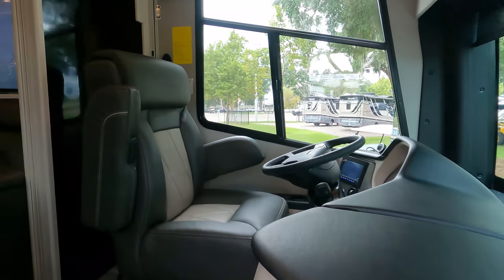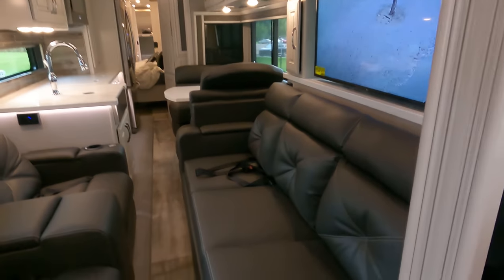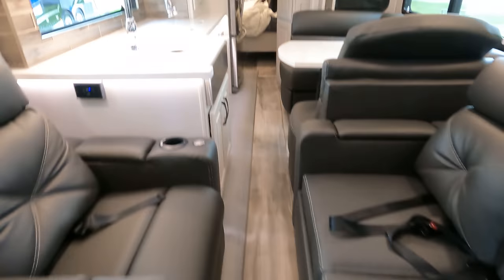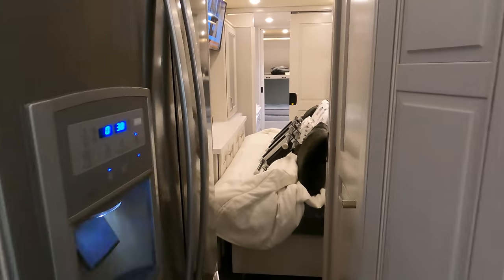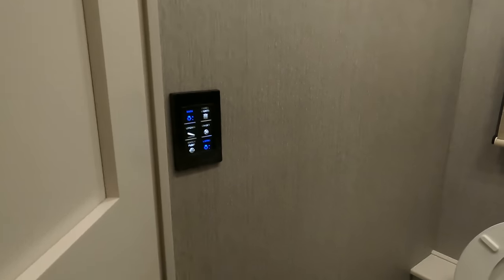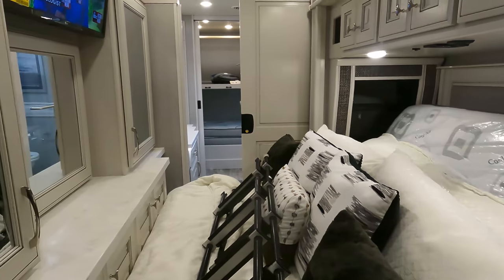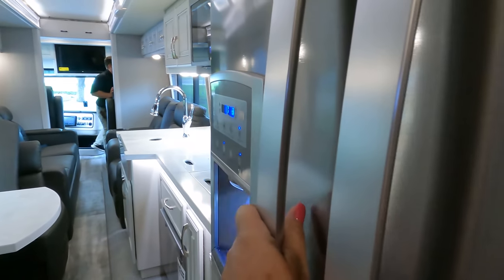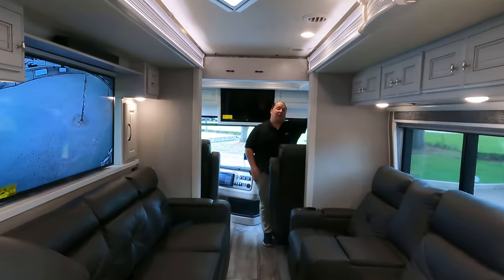The cargo capacity is 7,206 pounds. The slide is in right now — look at this walkway, it's a little tight, but it's doable. The bigger the slide-outs, the tighter the walkway. We've got the half bath and the master, and it looks like we have a tilt-to-bed. One thing to check — you can open the fridge with the slide in, which is good.